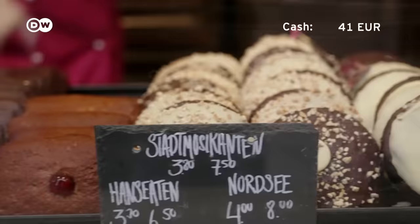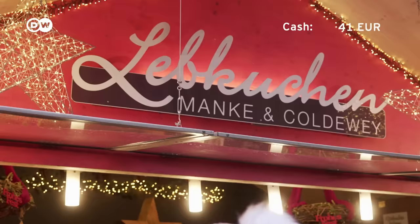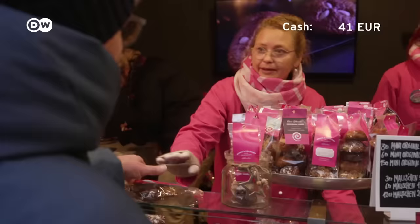Now it's time for a sweet treat. I'm getting a German Christmas classic called Lebkuchen, similar to gingerbread.